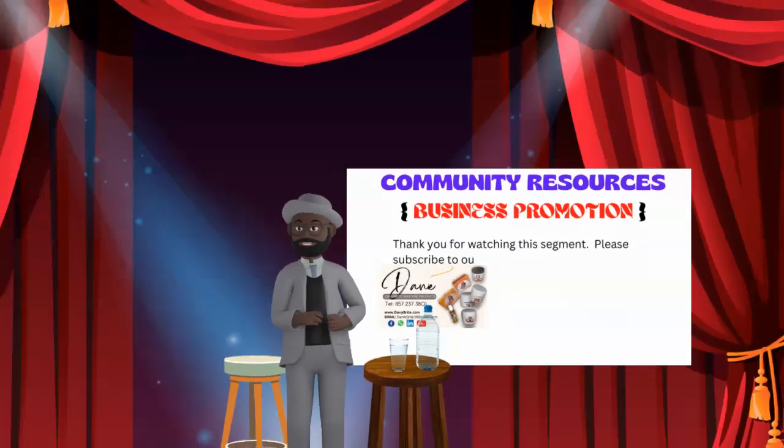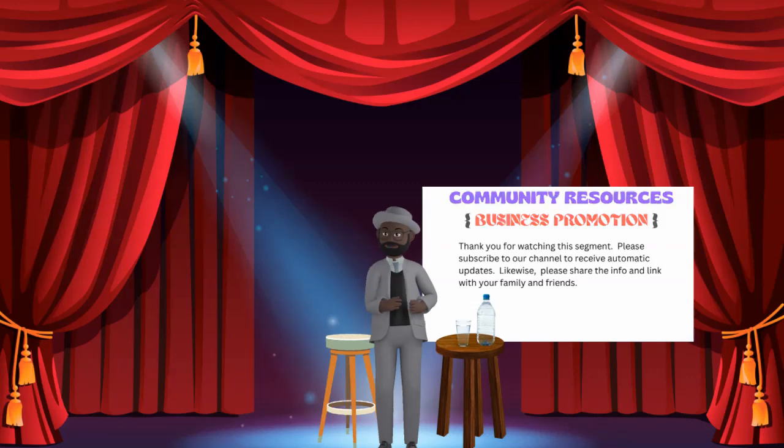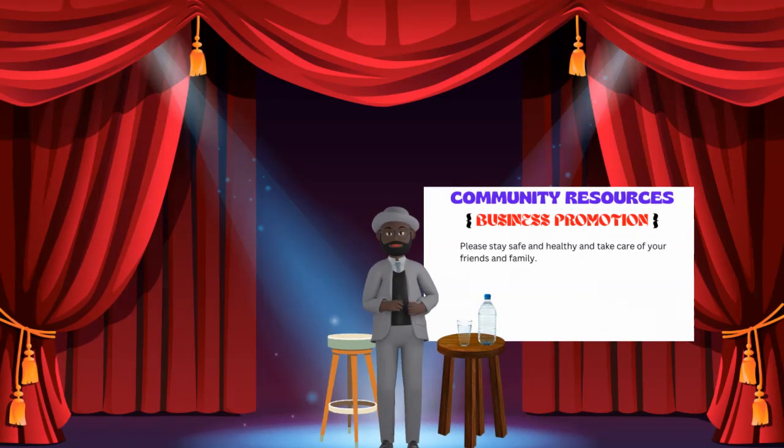Please subscribe to our channel to receive automatic updates. Likewise, please share the info and link with your family and friends. More importantly, please stay safe and healthy and take care.